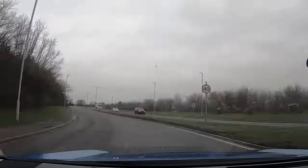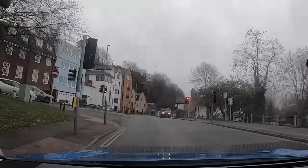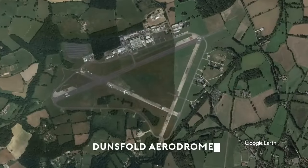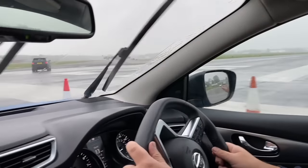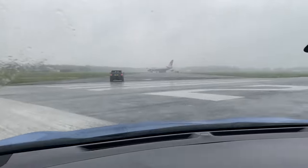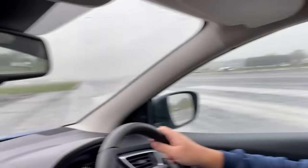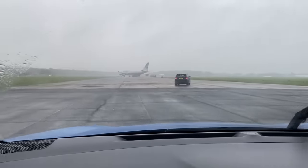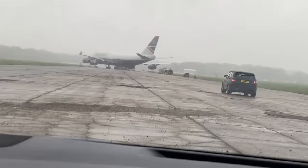We're going to see the BA Landor 747. We just got here at Dunsfold — this is cool. This is the first time I am driving on the runway. I'm following the car and driving on the runway, and look — what's ahead of us is the BA 747 in Landor livery.